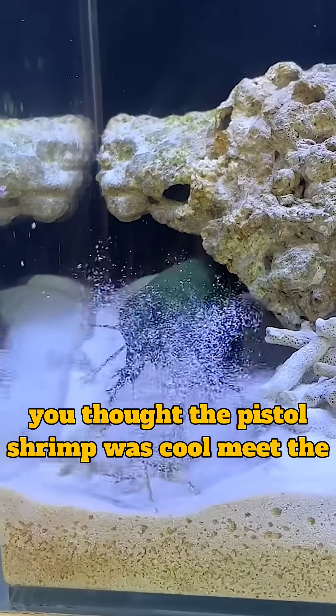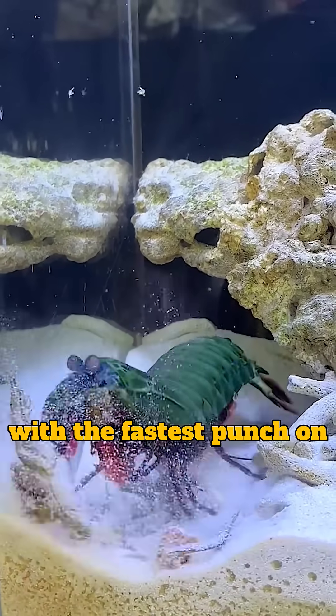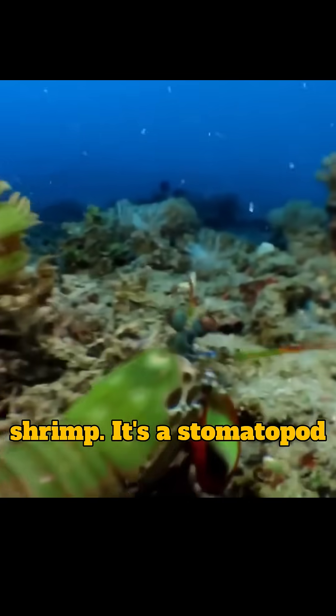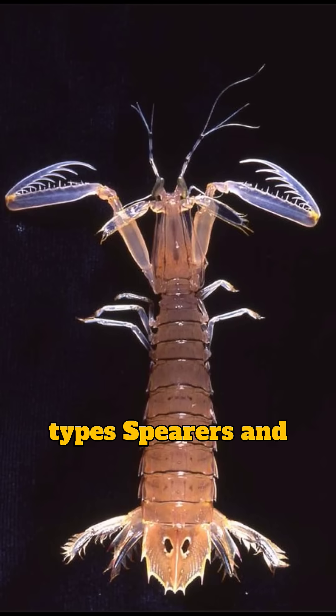You thought the pistol shrimp was cool? Meet the mantis shrimp, an underwater assassin with the fastest punch on Earth. The mantis shrimp isn't actually a shrimp — it's a stomatopod. It comes in two main types: spearers and smashers.